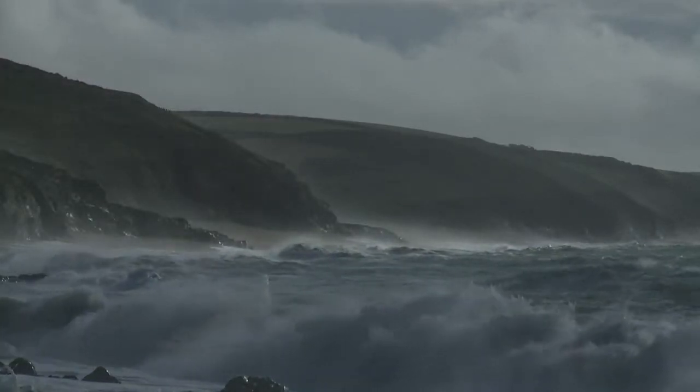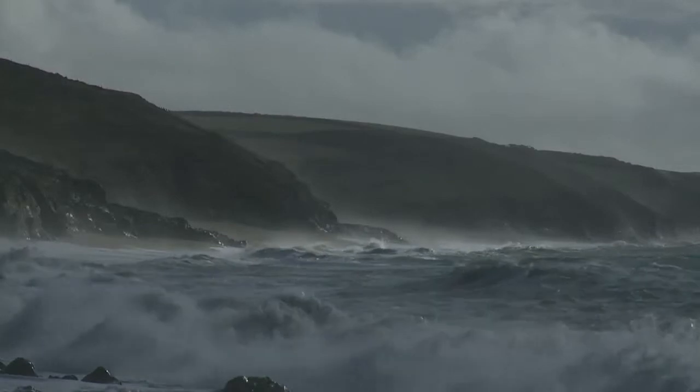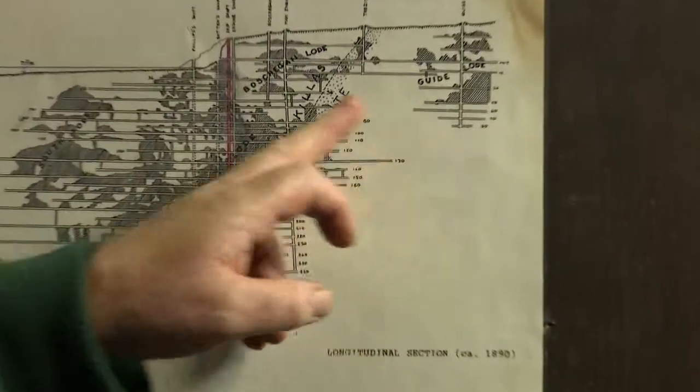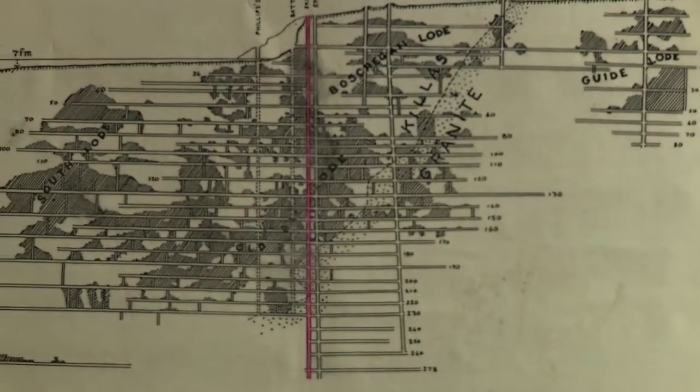It was formed in the Devonian period about 360 to 400 million years ago. The granite, which is an igneous rock, would be boiling up in the magma in a liquid state, and about 280 million years ago it intruded basically around the cliffs of St. Just and up through Cornwall. It can be seen on this plan as a dotted line which says granite to the landward side and killis to the seaward side.